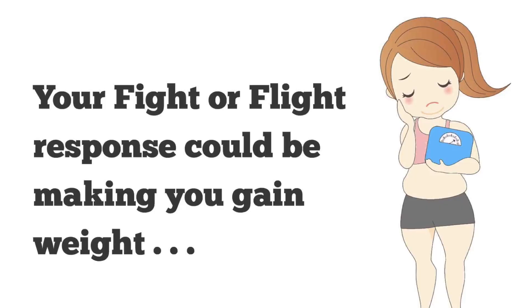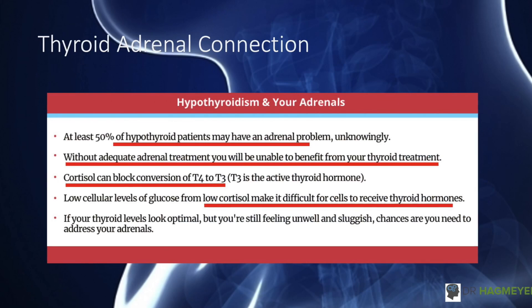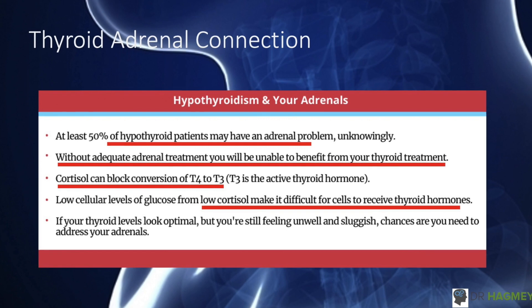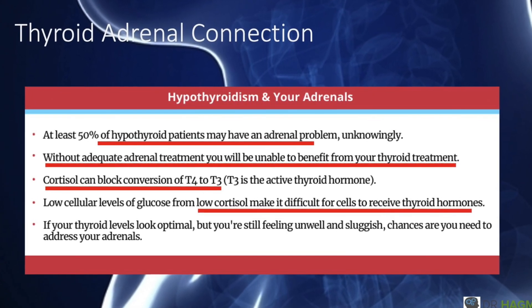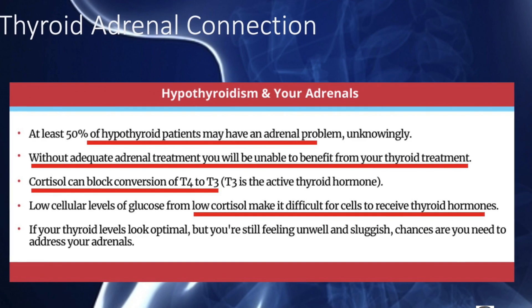Your adrenal glands also influence thyroid function and weight gain. Cortisol and DHEA are sometimes called your fight-or-flight hormones. Not only can imbalanced cortisol and DHEA levels cause belly fat, but because these adrenal hormones influence thyroid function, problems with your adrenal glands will also cause problems with the thyroid — leading to belly fat and difficulty losing weight. Surprisingly, at least 50% of hypothyroid patients unknowingly have an adrenal problem. Too much cortisol can block the conversion of T4 to T3 and raise TSH levels, while too little cortisol means your thyroid receptors won't be sensitized to thyroid hormones, causing the thyroid to not work properly.